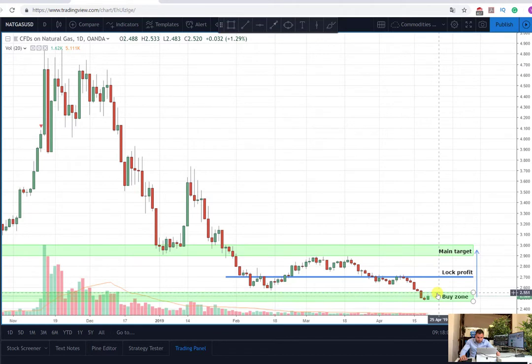The low profit target is located here at 2.70. Here we are probably going to reduce between 50 to 70 percent of our initial exposure. This is very dependable on the buying pressure which we are observing at this moment, and then we are going to move the stop loss to break even.